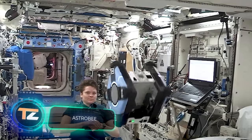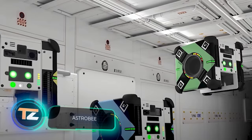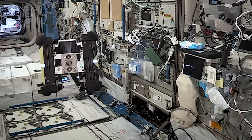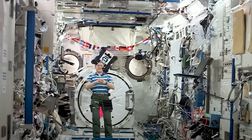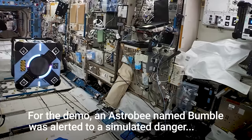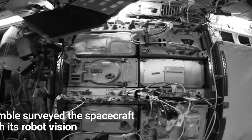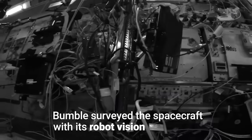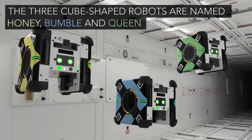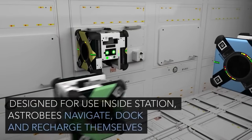Continuing with our space theme, let's get acquainted with a square trio that has been to the ISS. Honey, Queen, and Bumble represent the Astro-B family of robots, designed to assist humans by performing routine tasks like monitoring and maintenance. For example, the Queen robot shot a 360-degree panorama inside the ISS, while the Bumble robot was engaged in collecting mapping data.